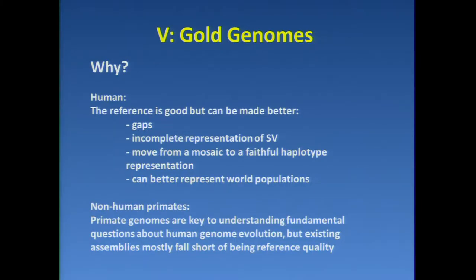For nonhuman primates, primate genomes are key to understanding fundamental questions about human genome evolution, but almost all the existing primate references are not really reference quality — they're not finished. They could be better.